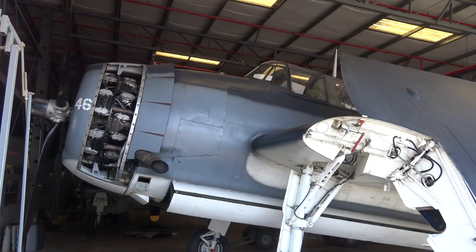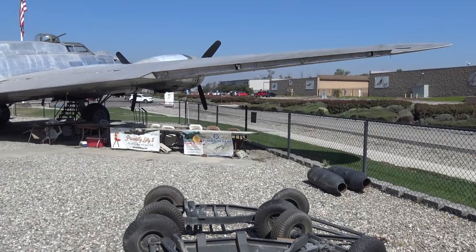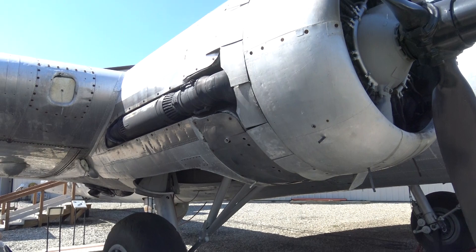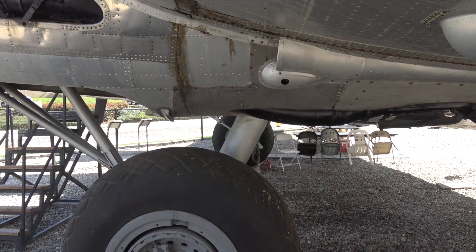Now looking back in the hangar, here is the TBF torpedo bomber — it's enormous. And the folding wing. So here we are out at the B-17 for a moment. Some of the bombs — maybe a Blockbuster. The B-17. Under one of the engines, the ball turret and the fuselage. General Electric radial engine apart. Rolls-Royce engine here, like the one in the Spitfire.